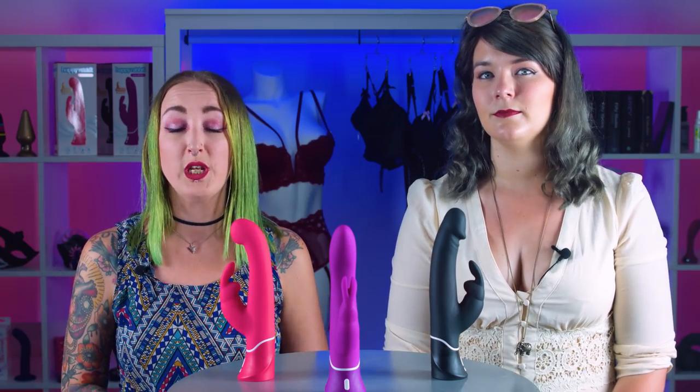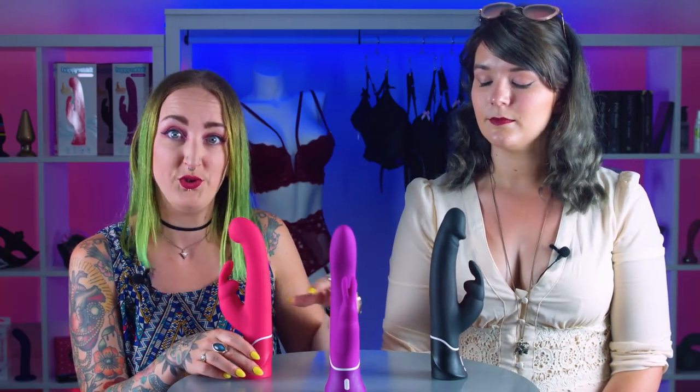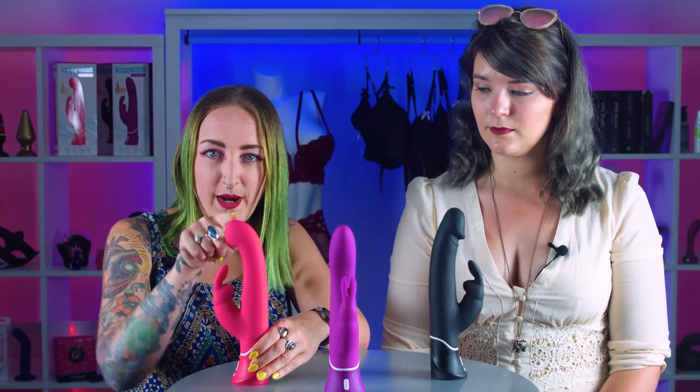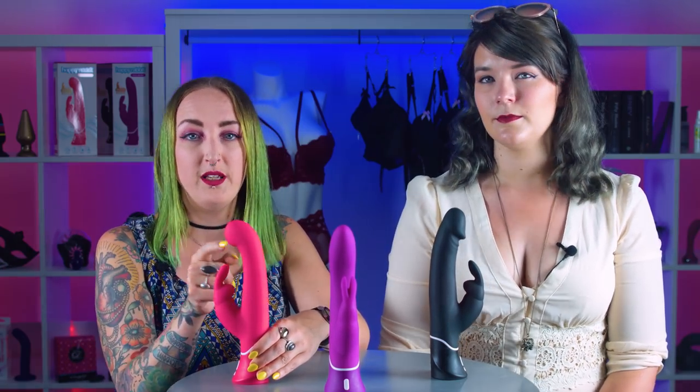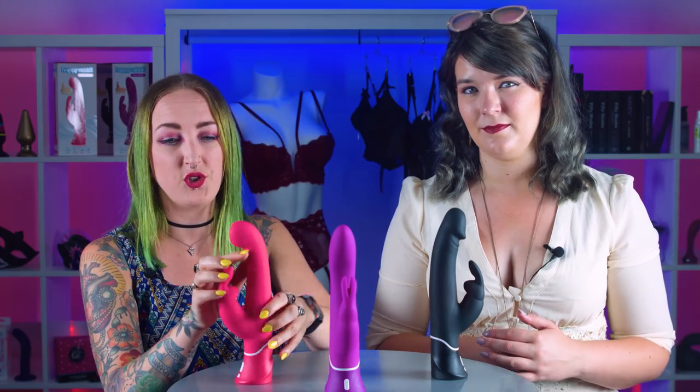If you've already discovered your G-spot and you know you like firm stimulation of that area, you might like the G-spot Happy Rabbit. All of these do touch the G-spot, but this one has a really dramatic bulbous tip that heads straight for the G-spot and provides really firm — I was going to say punchy — pleasure. It doesn't punch your G-spot, but if you like firm stimulation, this is going to do the trick. It also has a really broad surface area and packs the same power, just with a more targeted shape.